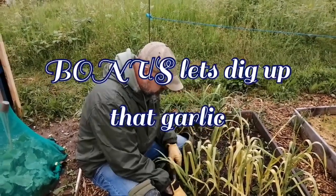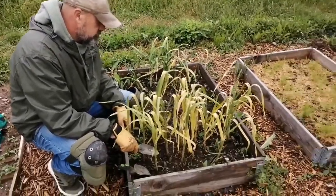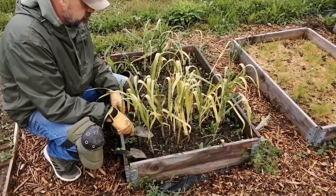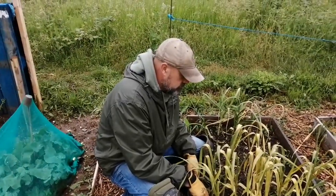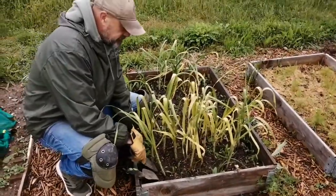Quickly, a little bonus at the end of today's video. As I said, we're going to dig up the garlic, and I'm going to introduce you to my wonderful husband Dave. Here it is and we're going to dig it up.